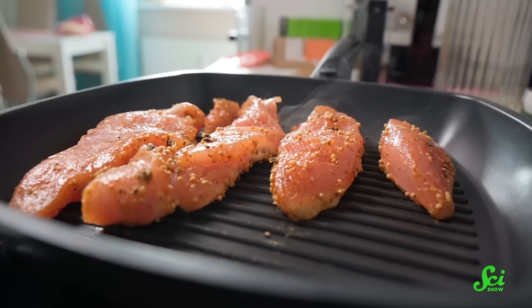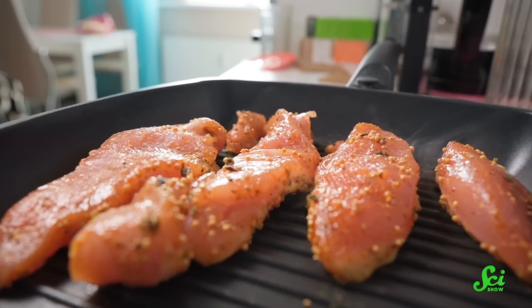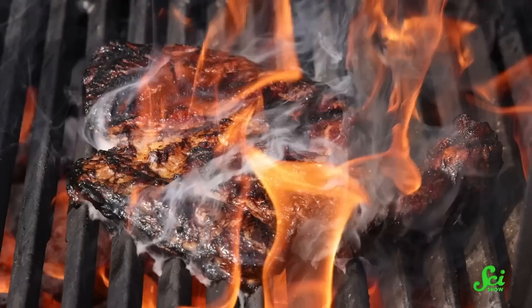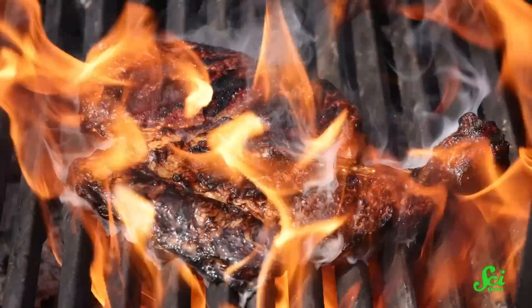We cook meat in order to make it safe to eat, because the heat kills off any unsafe bacteria that are hanging around in there. Cooking also has the added benefit of making meat both tender and delicious, as long as you don't overdo it. Anyone who's overcooked a steak knows that it only takes a few minutes to take it from delicious to practically inedible.